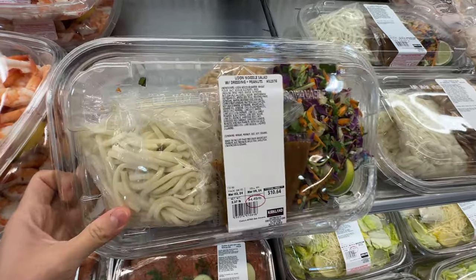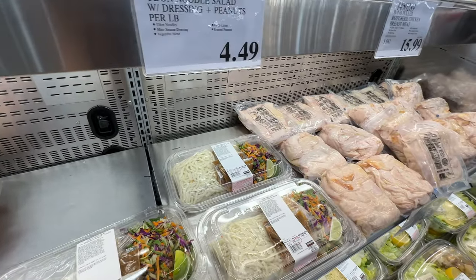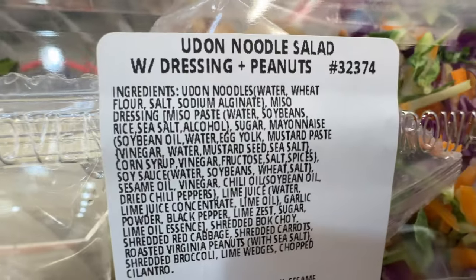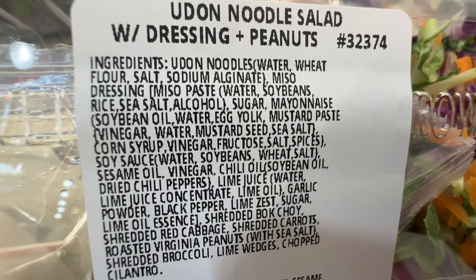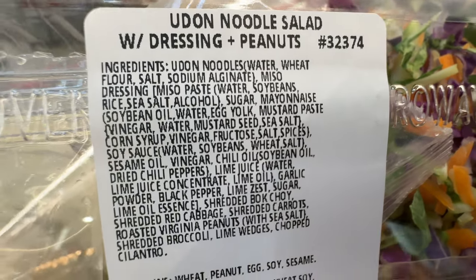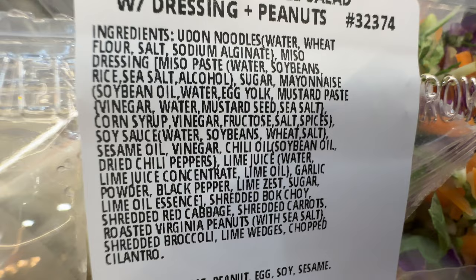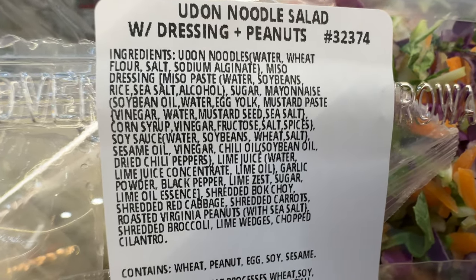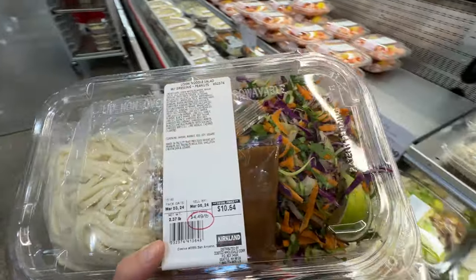There's a new deli food item called udon noodle salad with dressing — $4.49 per pound, so about $10.64 total. Looking at the ingredients: udon noodles, miso paste, sugar, mayonnaise with soybean oil, egg yolk, corn syrup — I wish they just used sugar. The chili oil also has soybean oil. This is not healthy at all, so I'm putting it back.